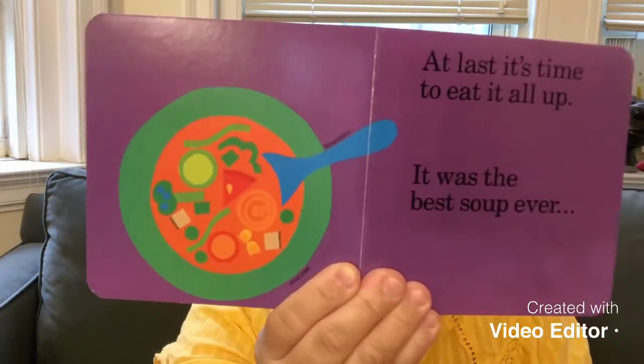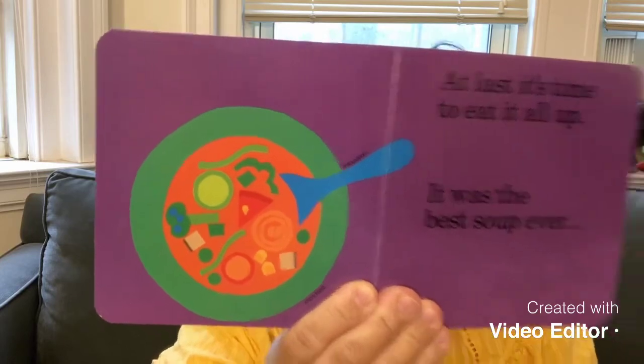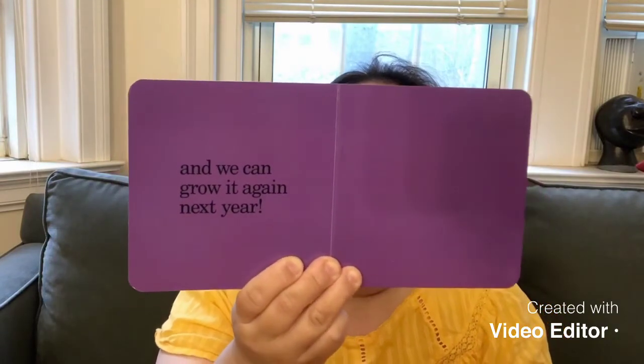Mom has put the vegetable soup in a bowl, and you can eat it with a soup spoon. That is so delicious. Doesn't it look delicious? I love this book a lot. And then it says, we can grow it again next year. That's true — if you want to have more vegetables, since you harvest everything, you would have to grow again to make another vegetable soup for next year.